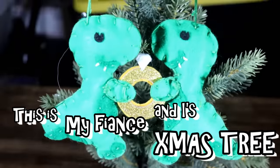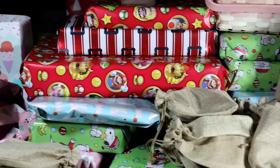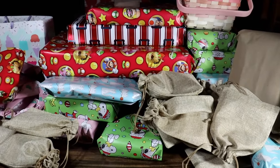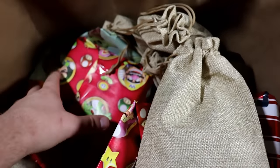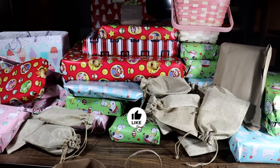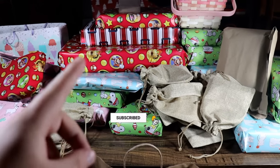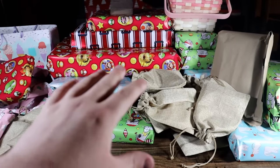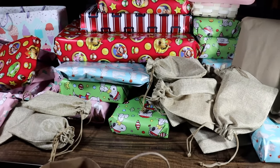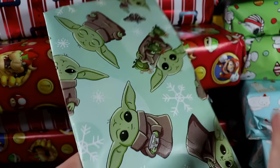This is my fiancée and I's Christmas tree this Christmas, and this is our Christmas tree after Lego Santa came a few days early to deliver the content. We've got over 75 Lego-themed presents all up in here to open up for ourselves. It is going to be absolutely insane. If you guys enjoy, please hit that like button, subscribe with notifications on, and stay tuned to figure out what the giveaway is in this video because we're giving away some of these presents to you guys. Let's get to opening some Christmas presents!